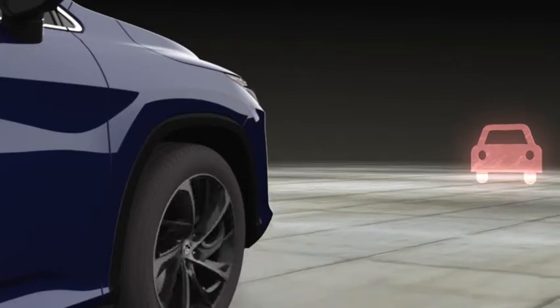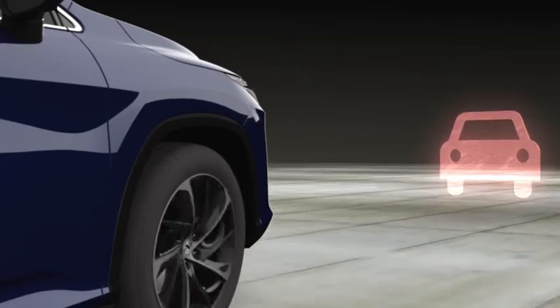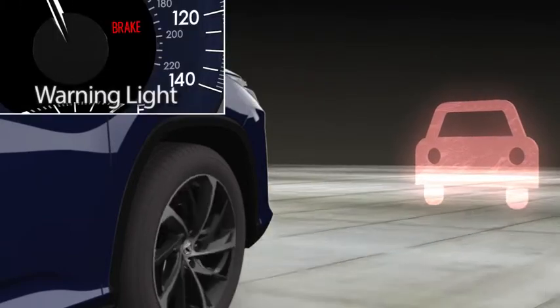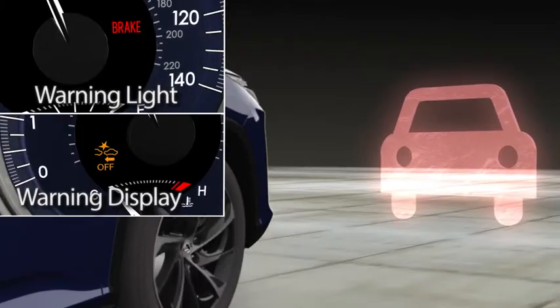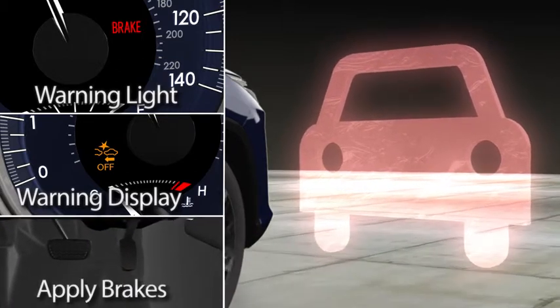If no brake application is detected and the collision is imminent, PCS will alert the driver with a warning light, warning display, and a buzzer, and will automatically apply the brakes to the system's maximum capability.